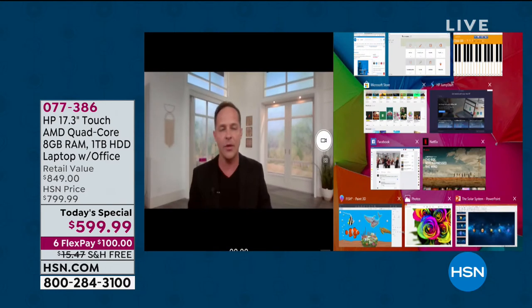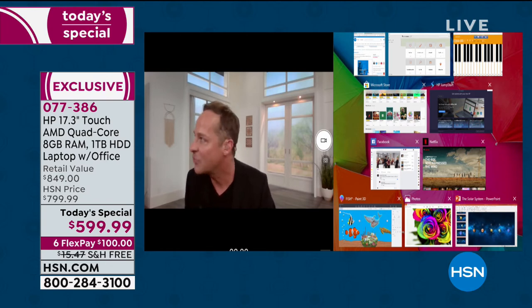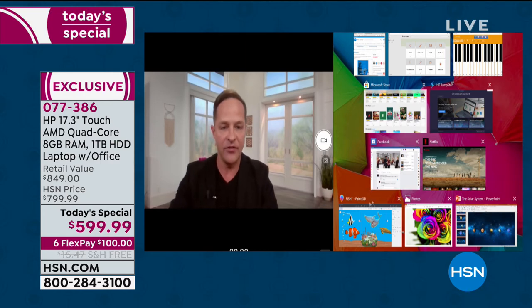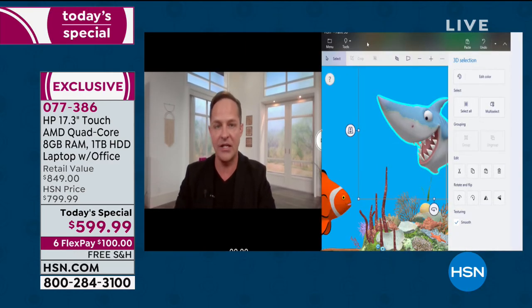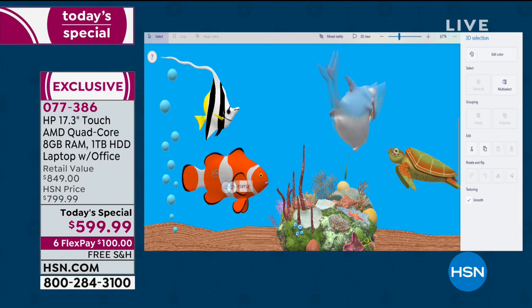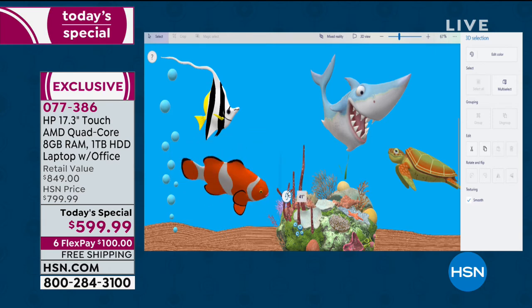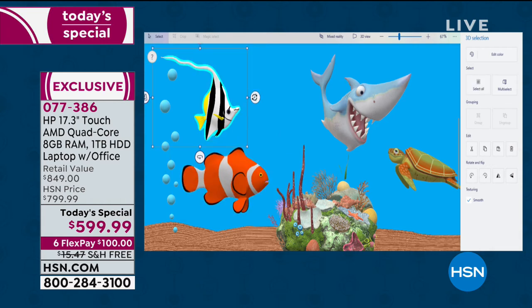We're broadcasting to almost 100 million homes on our webcam, and we're doing it while running ten other programs simultaneously. This is Paint 3D — a program built into Windows 10. I'm able to rotate and move three-dimensional objects right away. That's a program you used to need a really expensive computer to do. Even with a lot of computers I sell now, when you go from the webcam to another program, it takes a minute for the central processor and graphics processor to sync up again.